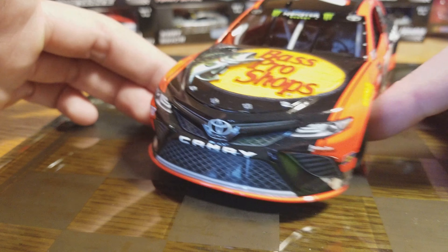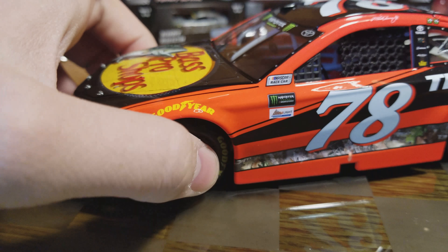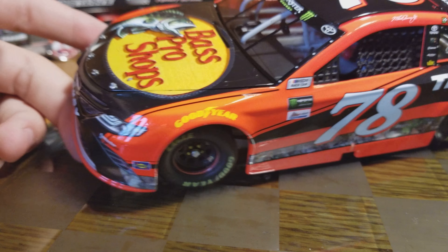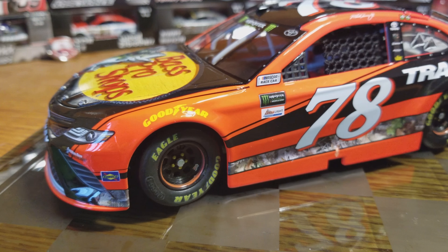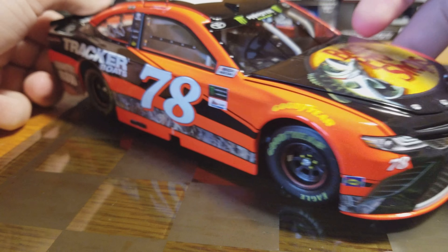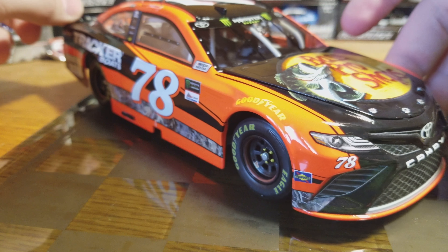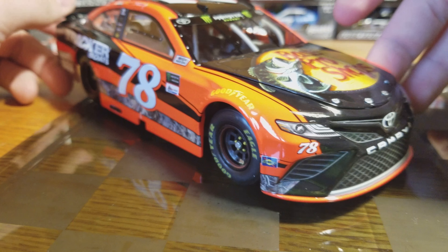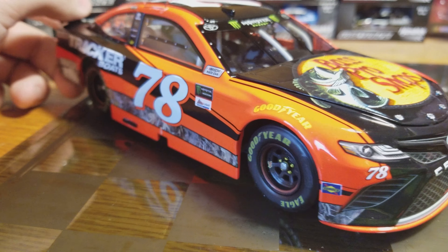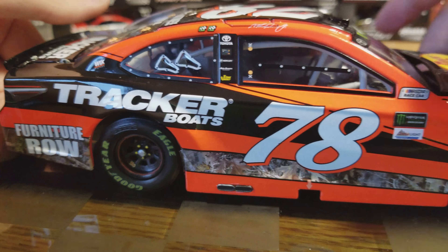When I get the Furniture Row version it'll have all eight stickers. Really clean looking car — this car looks great. It's surprisingly difficult to find; I didn't think it would be this bad. On eBay I saw these things at like 90 dollars, which surprised me. When I got to a local dealer and picked it up for the normal 65, that was really nice because these have gone way up for some reason.